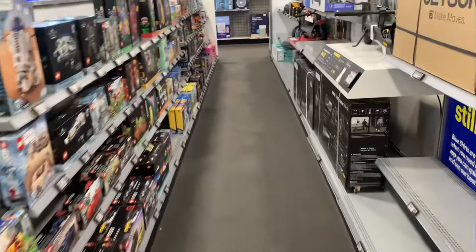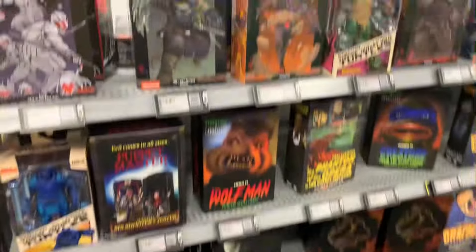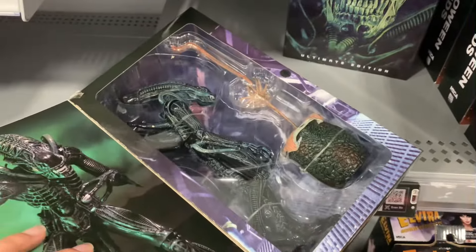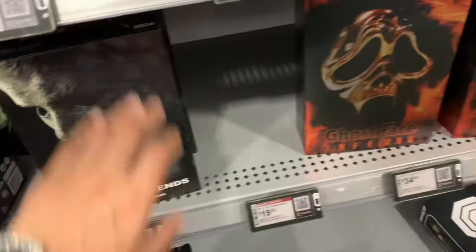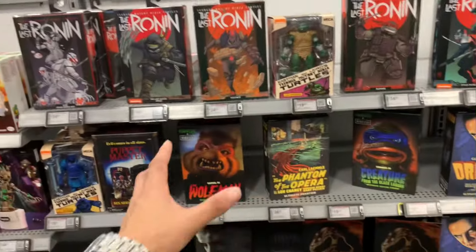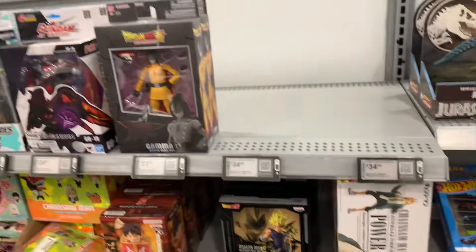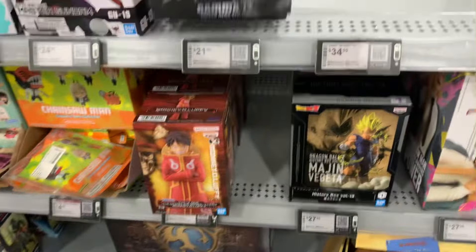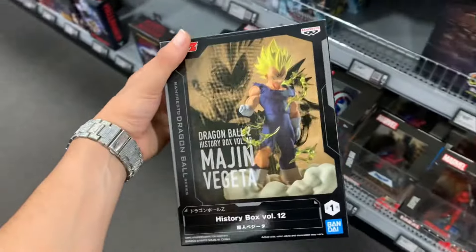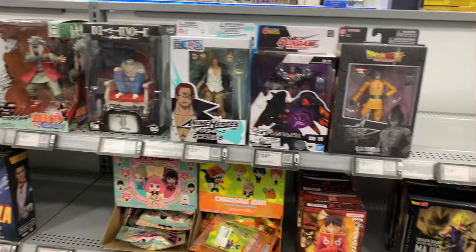Coming into the figure arts section — hoping to see something new since they moved stuff around. Starting off, we do have a bunch of NECA stuff chilling right here: NECA Ninja Turtles, some Alien stuff at the bottom, Michael Myers from Halloween Ends, and a new Ghostface as well. The NECA stuff looks really good. As far as figure arts though, there isn't any — we do have this Dragon Stars Gamma 1, some Gundam, One Piece, a Naruto statue, One Piece statues, and a Vegeta statue. But nothing else new we're looking for here.